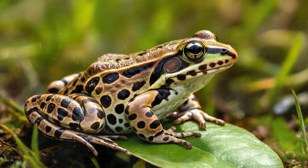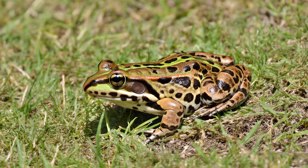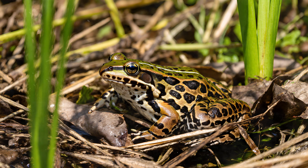Many animals can change color to some degree — a chameleon shifting hues to match a leaf is a classic example. But leopard frogs take this adaptation to another level. They don't just adjust their shade; they employ something called disruptive coloration. Their spots and patterns are specifically designed to break up the frog's outline, making it incredibly difficult for predators or even a keen observer to pick out its shape against common backgrounds like leaf litter or grasses. It's a form of camouflage that actively disguises their form, allowing them to virtually disappear into their environment.